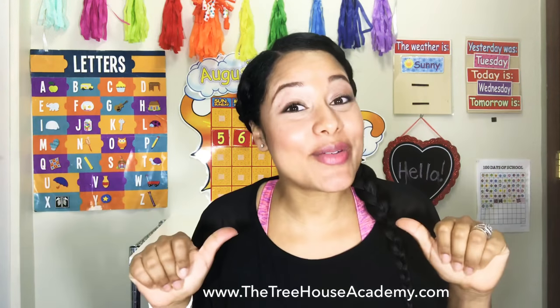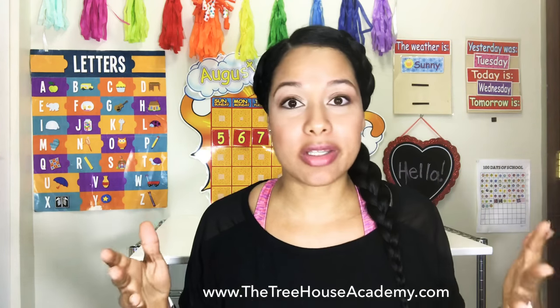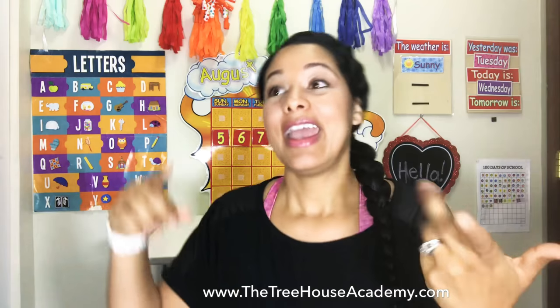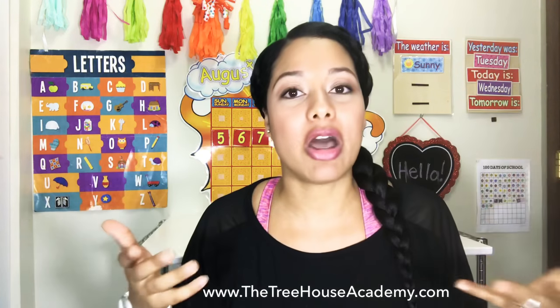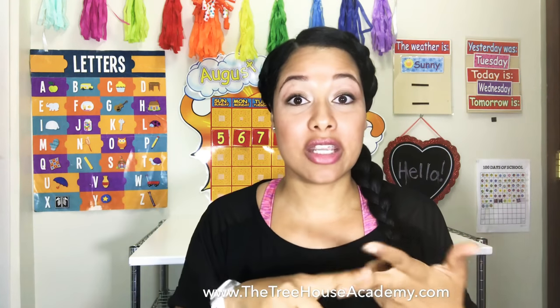Hey everybody, it's Treece here with treehouseacademy.com. Today I wanted to share with you one of my favorite children's books that I've probably been reading for about three years now. If you're a parent or an educator, you've probably heard of Pete the Cat, Fancy Nancy, or Chicka Chicka Boom Boom. But I'm not even sure if people know about this book because I happened upon it and it ended up being one of my and the children's favorite books during story time. I love to read it, they love to hear it.